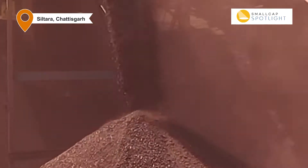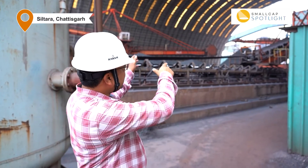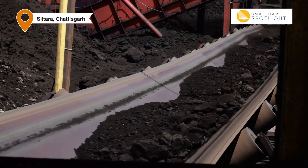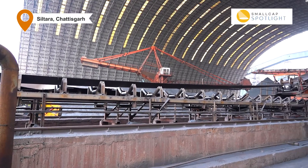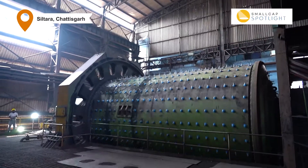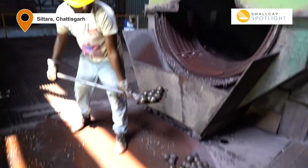We have the iron ore unloading and we store it in a closed circuit iron ore storage area. Then we stack it here and store it using bucket and conveyor systems, and it goes to the next grinding and beneficiation process. This is the raw material handling area. Now we are here at the grinding unit — the grinding and beneficiation unit.